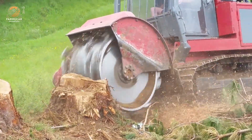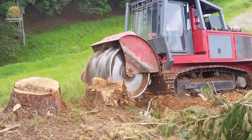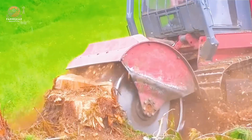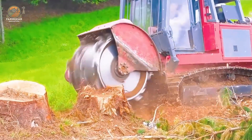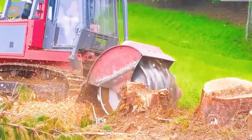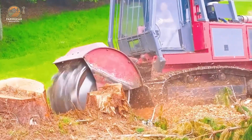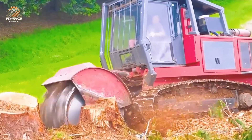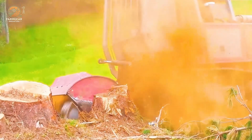For stump removal, the Stump Boss Lead NZ stump grinder is a fantastic solution. With its robust design and advanced technology, it can handle stubborn stumps even in difficult terrain. Not only does it save time and effort, but it also ensures smooth and clean grinding marks, creating the perfect surface for land reclamation projects. This machine is truly the optimal choice for forestry professionals and gardeners alike.